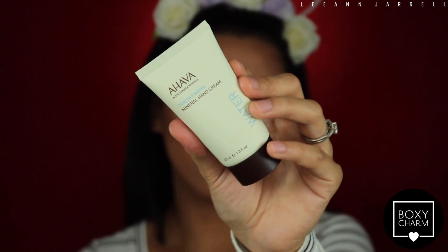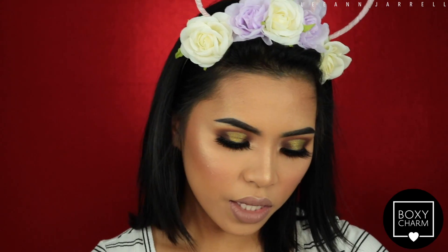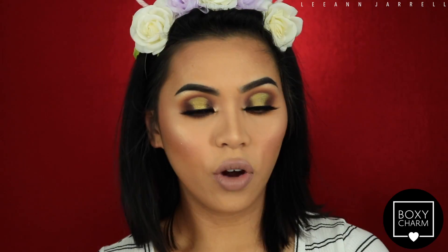Next in the box is this little guy — the Ahava Dead Sea Water Mineral Hand Cream. This retails for $10 and it's got 40ml in it. It actually smells nice — I love it. This hand cream is really, really nice. I love the texture of my palms right now.